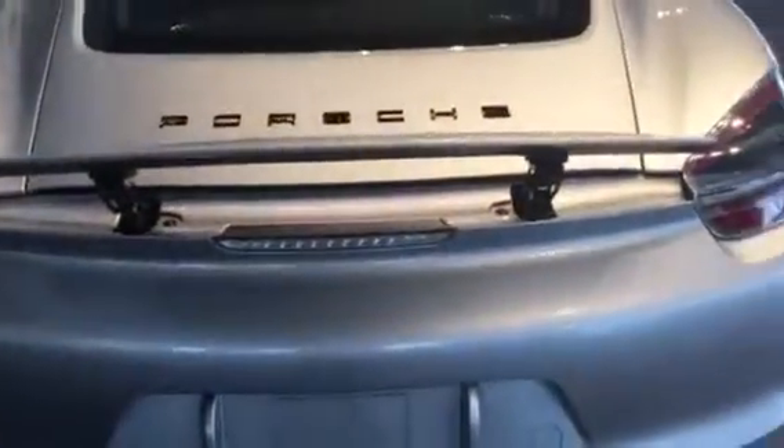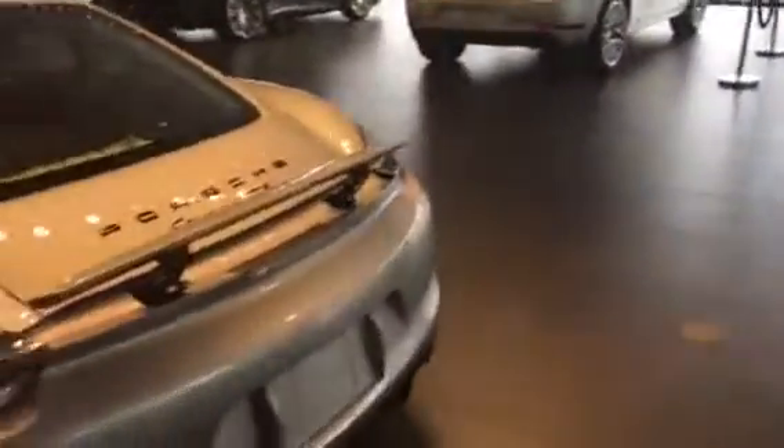With the spoiler, that can be in the up position, which it is now, or it can be brought down to a flat, flush position with the rest of the car. It has sport exhaust, so you can see the big center pipes on the back here.